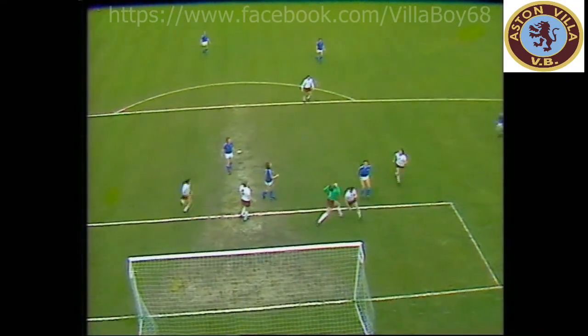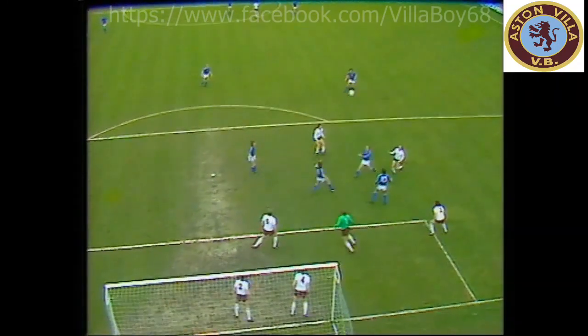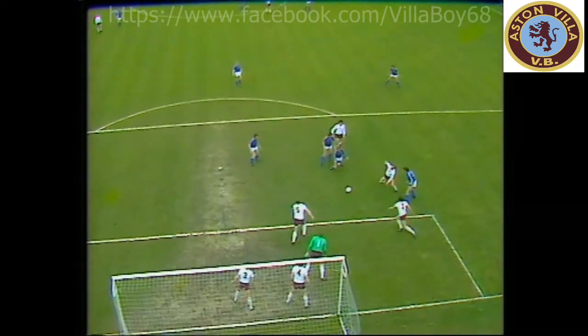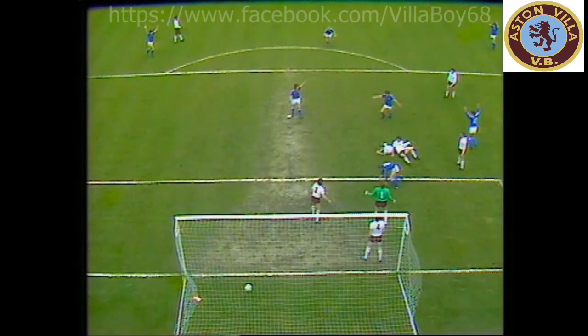When Spick came for this in the first place, Devere made it very difficult for him. Then a chapter of accidents — but as he goes to shoot, it's McNaught who clears it against McCall and into the net.